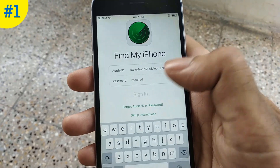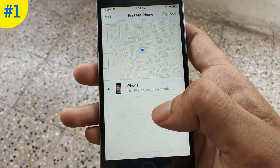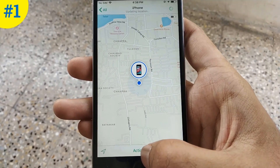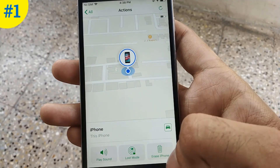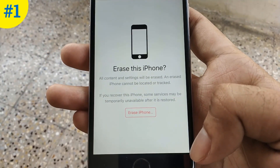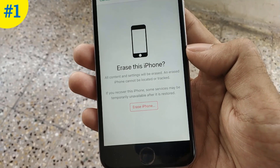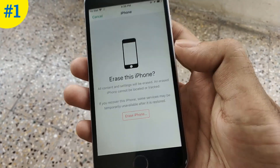Now again I'm going to login to the Find My iPhone app. The third option is Erase iPhone. I personally don't recommend this option because it will wipe out your phone data and you won't be able to locate your phone. One more important thing — you can use anyone's iPhone to track your iPhone. Just login with your own iCloud credentials in the Find My iPhone app.